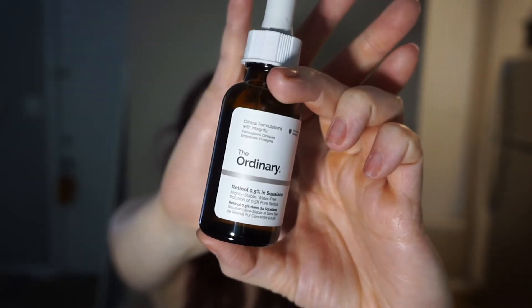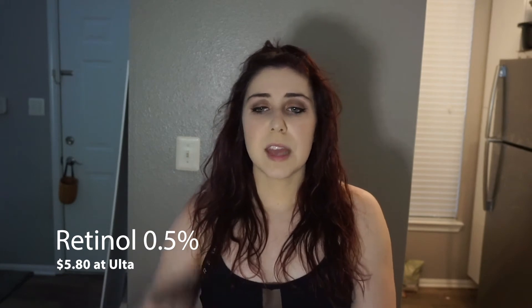I put the niacinamide on after I wash my face, then I use my moisturizer, and then I use retinol. This is something they recommend starting in your 20s, so I've been using it — just a drop or two at the end of my skin routine on my face. I love The Ordinary; I've been really liking their products. I got onto them through Hiram, a beauty YouTuber I follow.